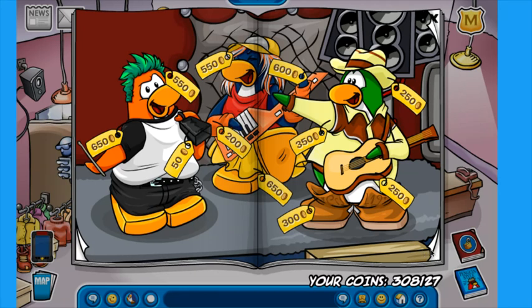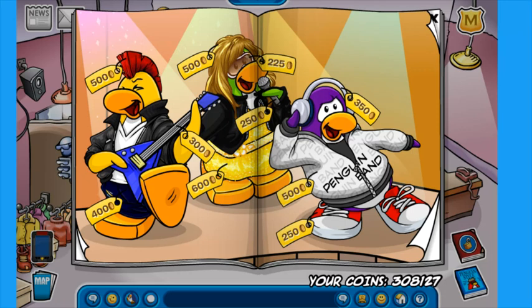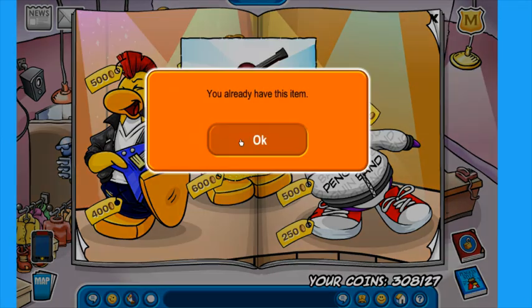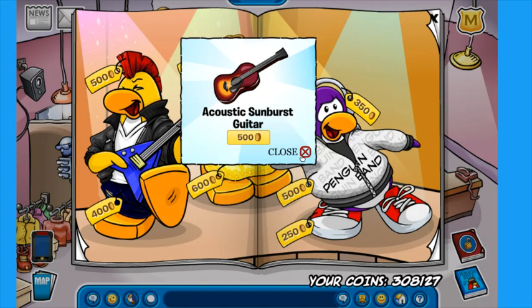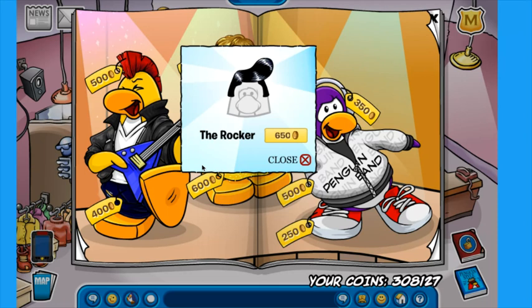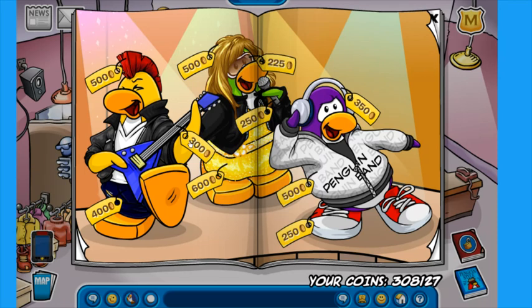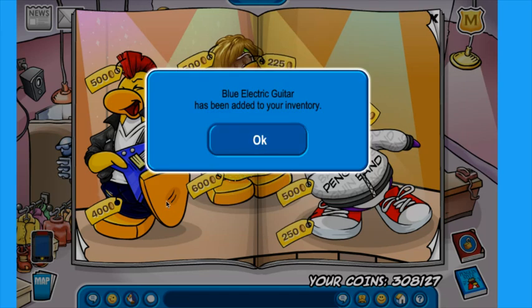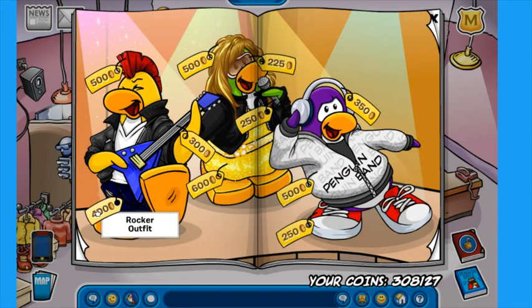Let's keep flipping through the pages. If we reach the end of the catalog and have not bought out 10,000 coins, then we'll come back and possibly buy some more really cool items. I know there's a couple of secrets on here. Let's buy the acoustic guitar — oh, we already have it. I know there is a secret right over here, so we're going to click on this. We've got the rocker. Do we have the blue electric guitar? We're going to buy this guitar because why not? This outfit looks pretty cool, so we're going to buy the rocker outfit.